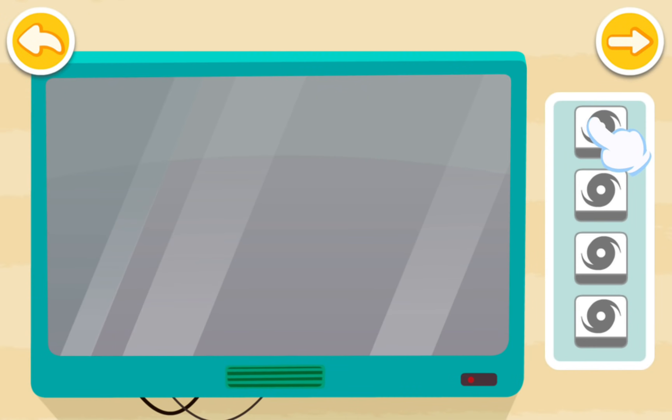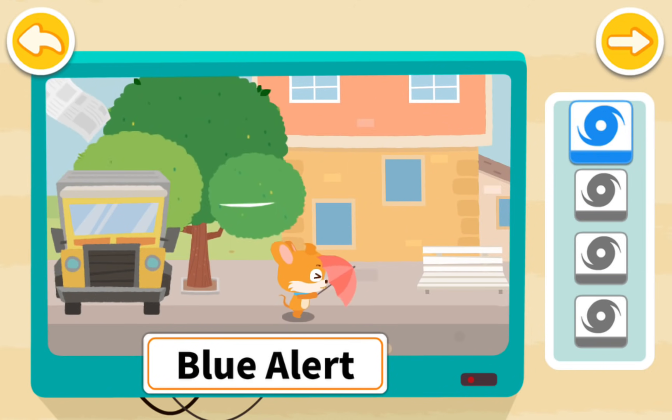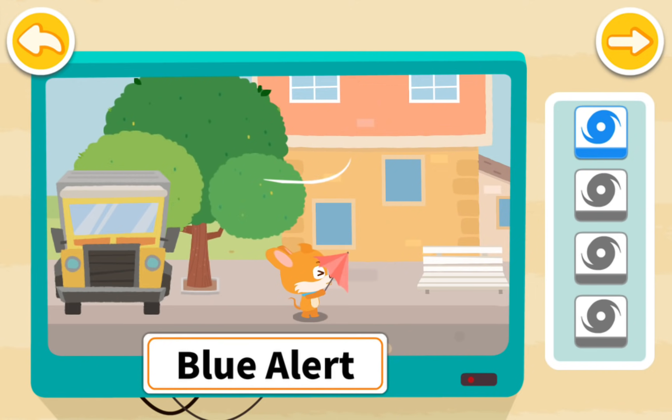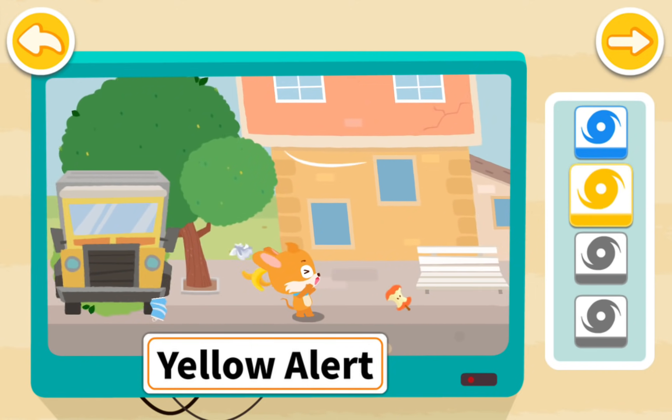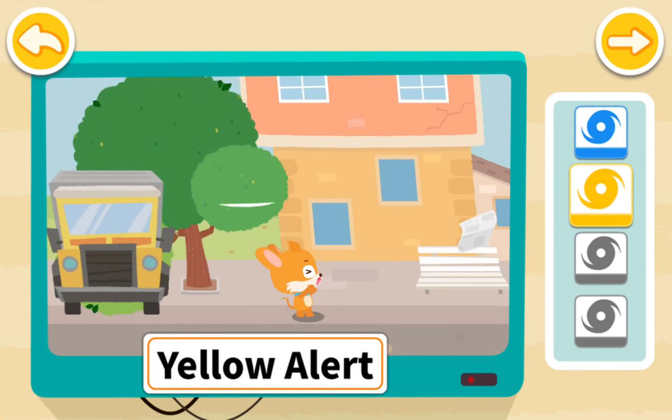Next, let's learn about hurricane warning signals. The blue alert means that walking outside can be difficult. The yellow alert means that the wind can stop you walking forward, and branches can be blown off.